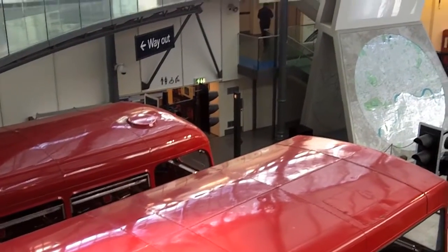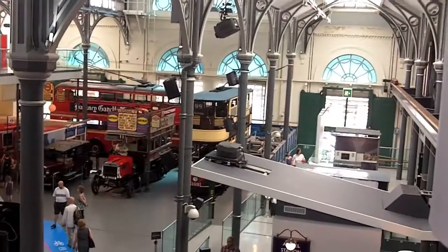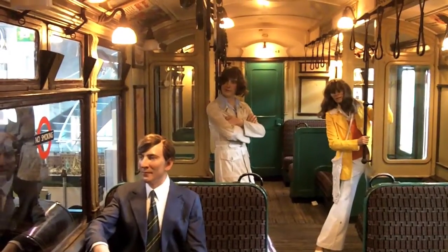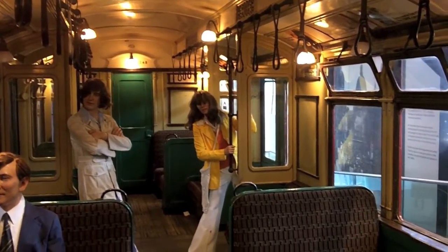Inside of an old train car, you can see the old London buses and a multimedia experience inside. They look stylish, don't they? They look like the 60s.